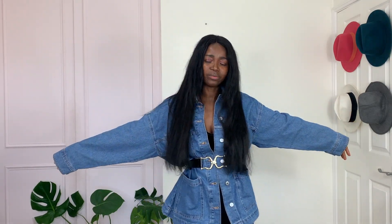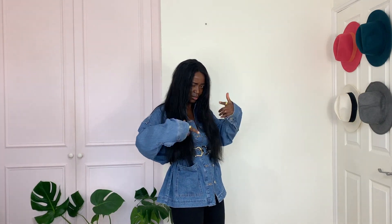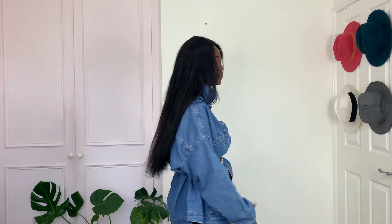Another oversized denim jacket from H&M. This jacket reminds me of Rihanna's 'Four Five Seconds' — you know, she had this oversized denim with the baggy trouser and the jacket belted. That's the vibe I'm trying to give you. I'm accessorizing with a belt from Mango since the jacket is kind of too big — I think I also need to go one size down on this one. I'm pairing it with my black denim as well.